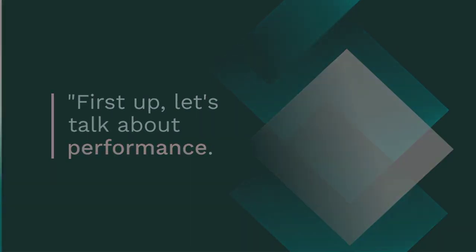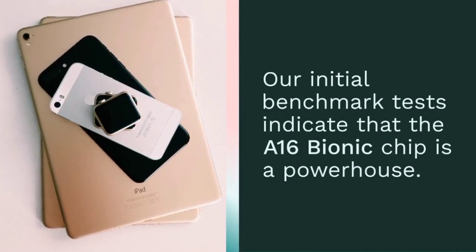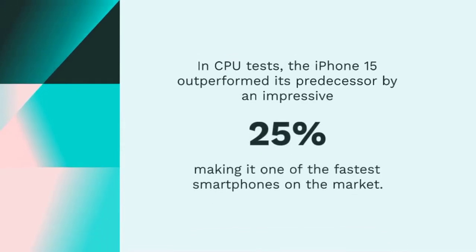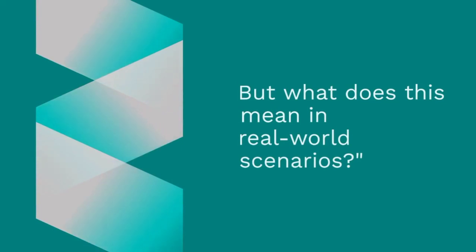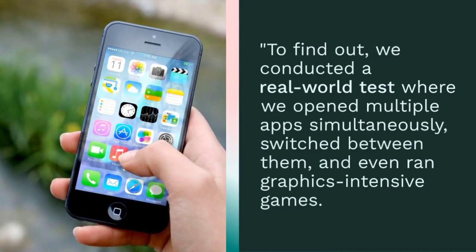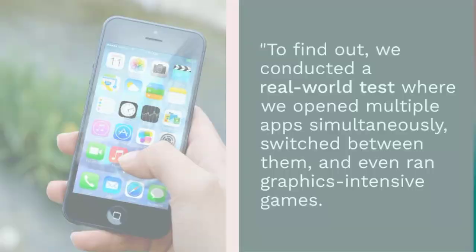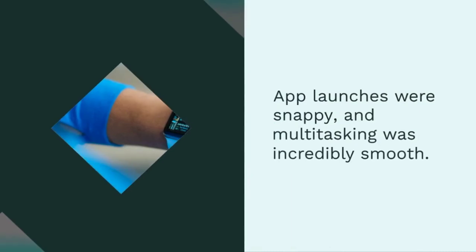First up, let's talk about performance. Our initial benchmark tests indicate that the A16 Bionic chip is a powerhouse. In CPU tests, the iPhone 15 outperformed its predecessor by an impressive 25%, making it one of the fastest smartphones on the market. We conducted a real-world test opening multiple apps simultaneously, switched between them, and even ran graphics-intensive games. The iPhone 15 handled it all with ease — app launches were snappy and multitasking was incredibly smooth.